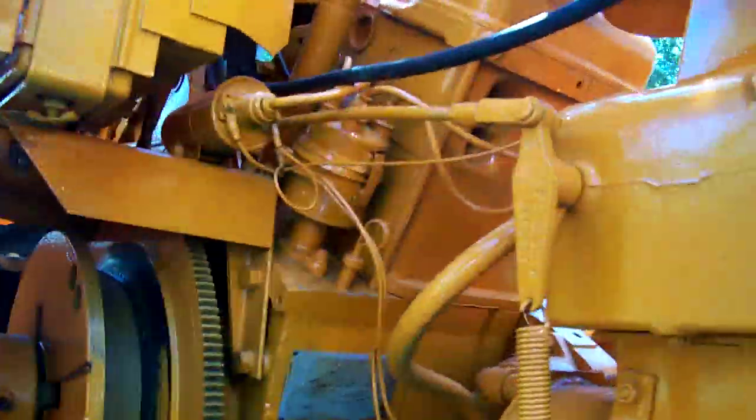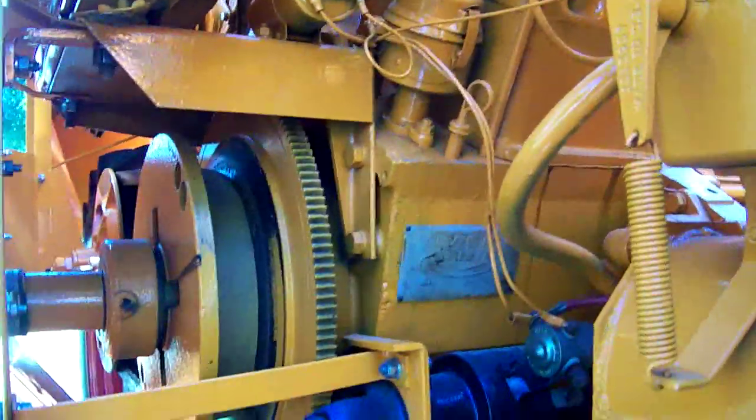There's the serial number tag — I hope you all can read that, because I barely can. It's a Minneapolis Moline, Model V206B-4, V4 engine.